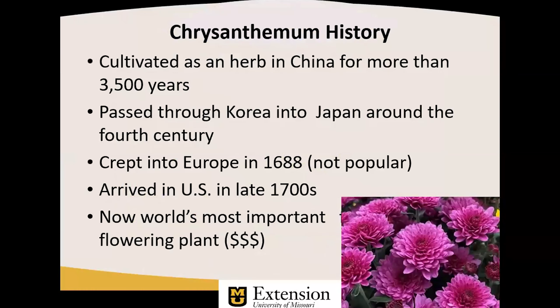A little bit of history: chrysanthemum comes from Greek meaning 'golden flower.' So evidently the early chrysanthemums were all gold in color.